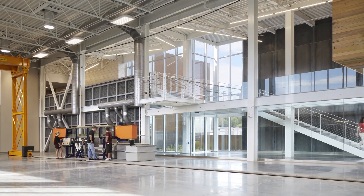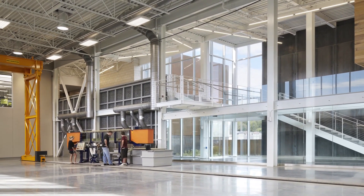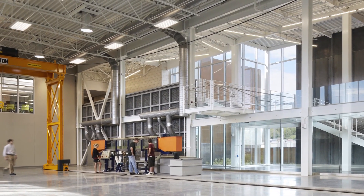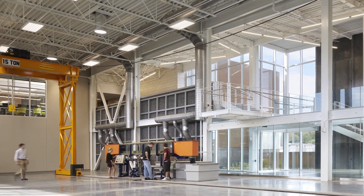Inside, the use of low emission construction materials, advanced lighting controls, access to daylight and views, and underfloor air distribution contribute to the LEED rating while also providing a healthy working environment for students and staff.